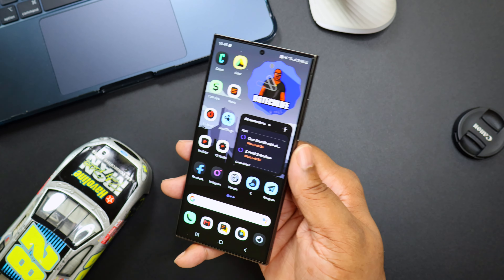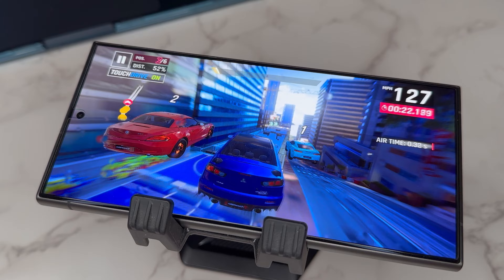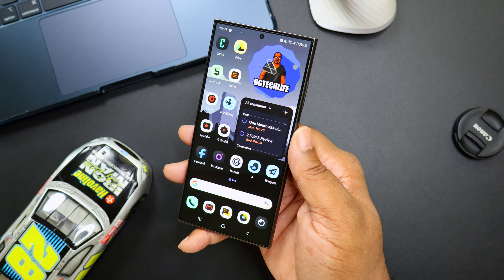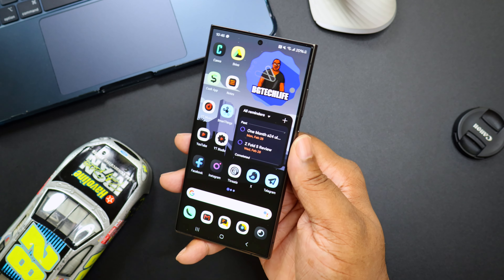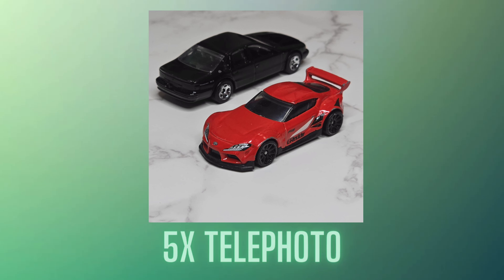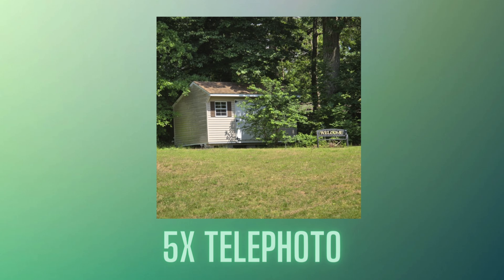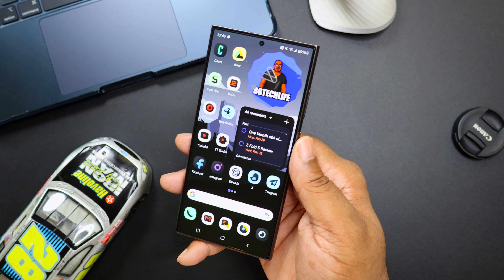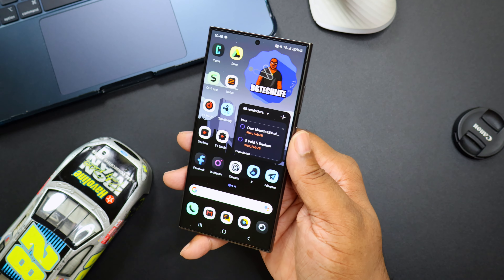Everybody knows about the performance coming from the Snapdragon 8 Gen 3 — gaming, video editing, whatever. The camera system has some drawbacks with post-processing across Samsung devices lately, but I really like the 5x telephoto lens on this device. It takes really great pictures and great images, and I especially like it for product shots. I've never really used telephoto lenses much before, but on the S24 Ultra I've started doing that because I really see the value in them.